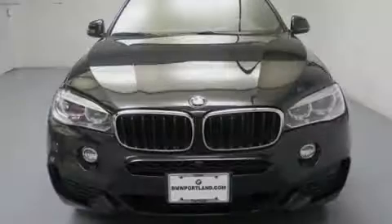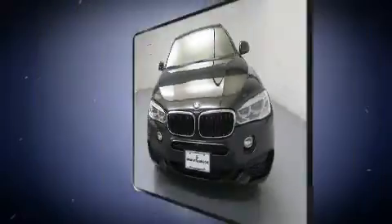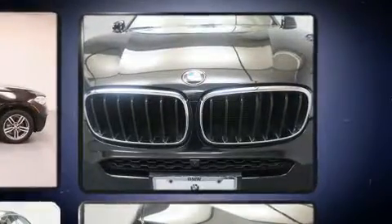Familiarize yourself with the 2015 BMW X6. With just over 30,000 miles on the odometer, this vehicle proves competitive in its price class based on its condition and value.